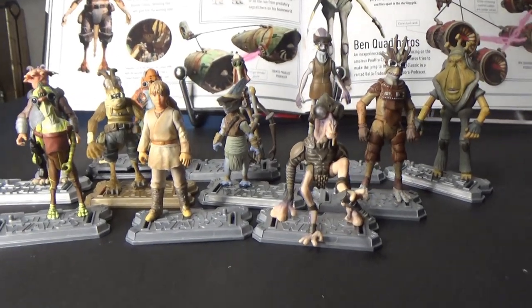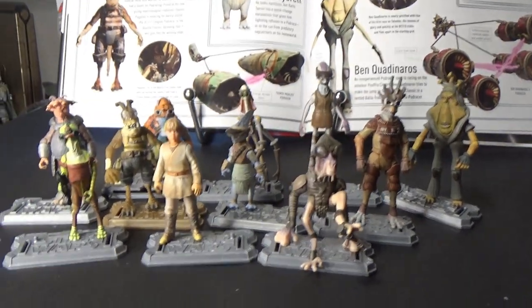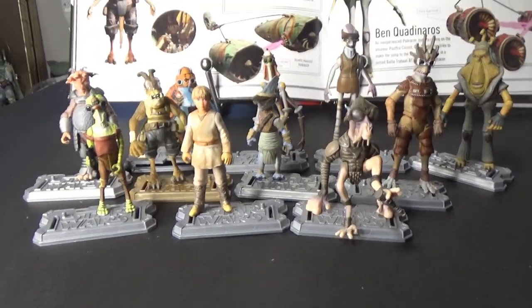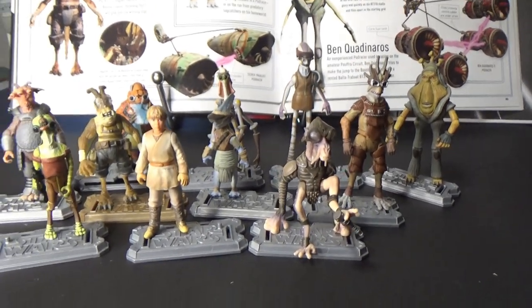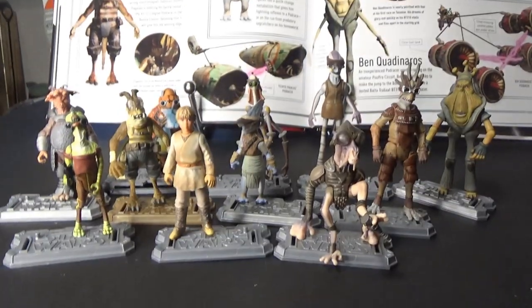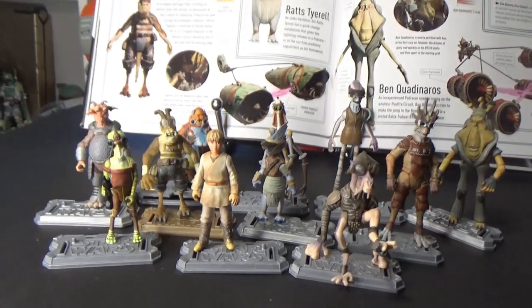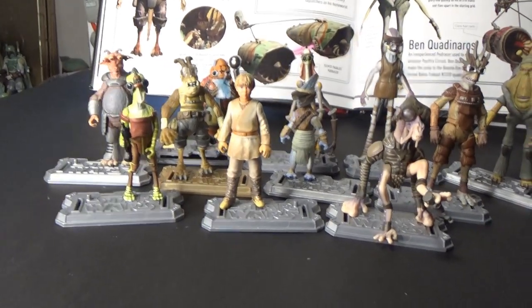Hey Star Wars fans and collectors, thanks for tuning in to another video. I've just been watching Phantom Menace and in between that and rearranging my room a little bit — the three and three quarter inch collection — I decided to throw together a video of the Podracers from Episode One: The Phantom Menace, and take a look at what characters we got and which ones are still missing.